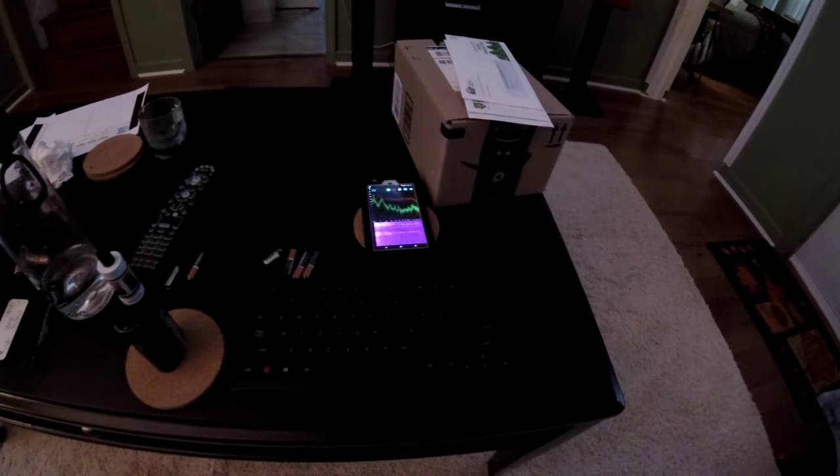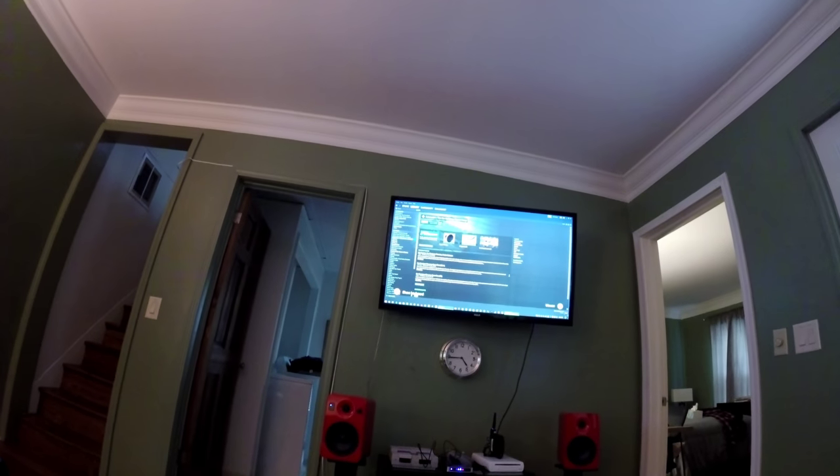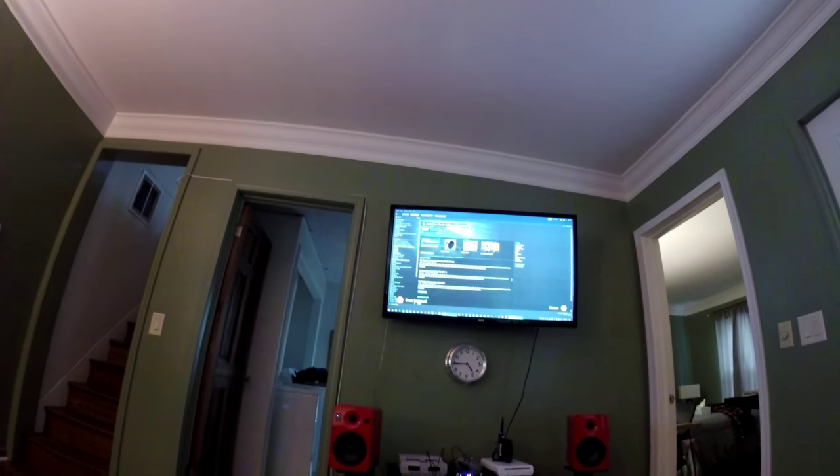I got this Logitech wireless keyboard here and it's pretty much driving me insane when I'm using my computer with the Shield TV because I use it remotely — it's upstairs.